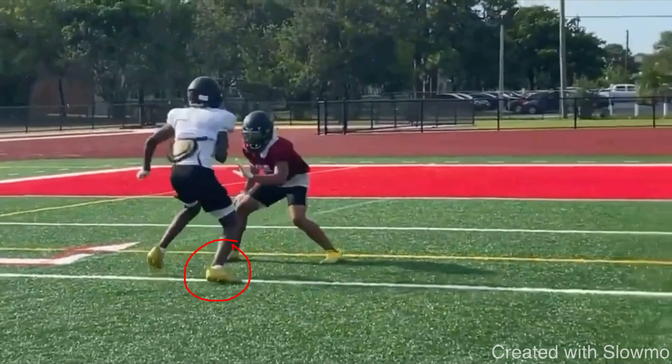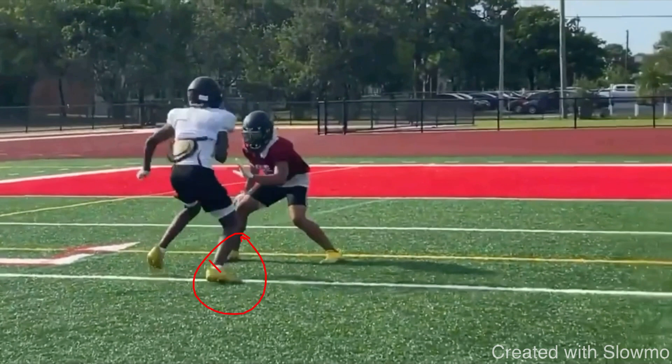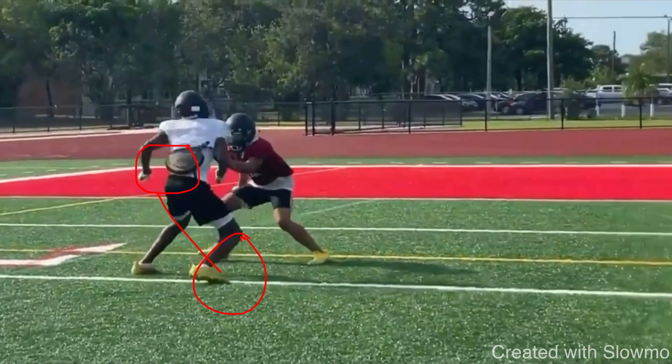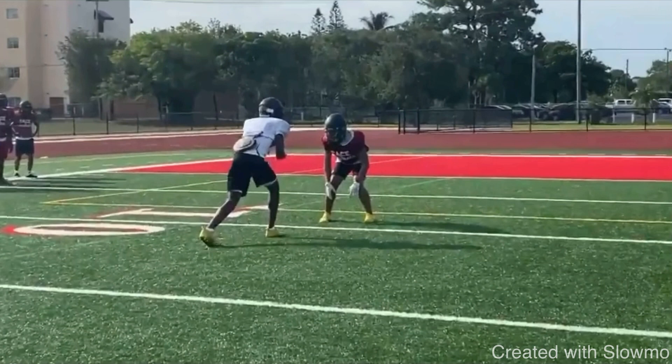Anytime you're doing a crossover, you want to step in the direction you're going first. If I'm trying to run a slant, squaring up the DB and hitting him with a crossover from the left side, I'm stepping with my inside foot first — he steps with his right foot. The key is to sell the outside. The crossover sells like you're going fade, taking a quick speed release to the outside. That first step has to be inside your frame so it can push you and throw your hip to step outside his frame. When you step outside his frame and sell with your upper half, that's what gets the DB to freeze or move outside and creates separation. That showcases he's very smooth with his cuts.